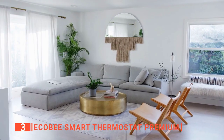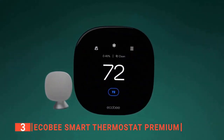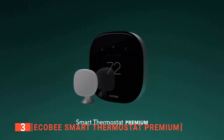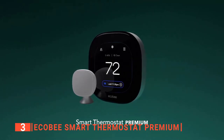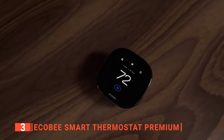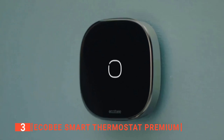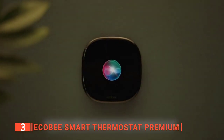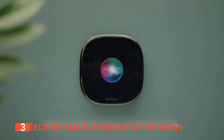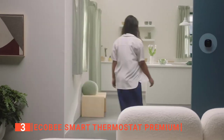Third on this list is the Ecobee Smart Thermostat Premium. This smart thermostat does more than just show how hot or cold it is in your home — it allows you to optimize your energy consumption through superior intelligence and technology. It has a smart sensor that eliminates hot and cold spots and can adjust the temperature in the most important rooms. It also has a smoke alarm detection feature and geo-fencing technology. It works with Siri, Amazon Alexa, Google Assistant, Apple HomeKit, and ifit.